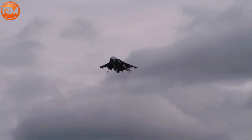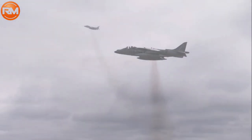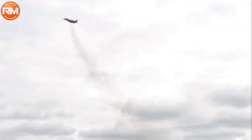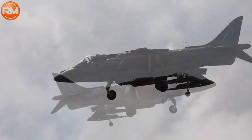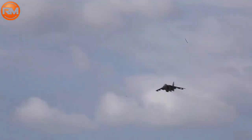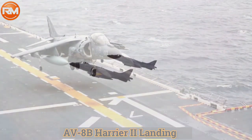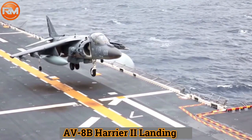Air-to-surface missiles: 6 times AGM-65 Maverick, or 2 times AGM-84 Harpoon, or 2 times AGM-88 HARM. Bombs: CBU-100 cluster bombs, Mk-80 series of unguided bombs, Paveway series of laser-guided bombs, and Mk-77 napalm canisters.